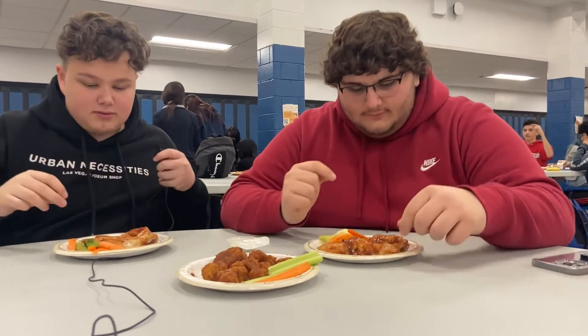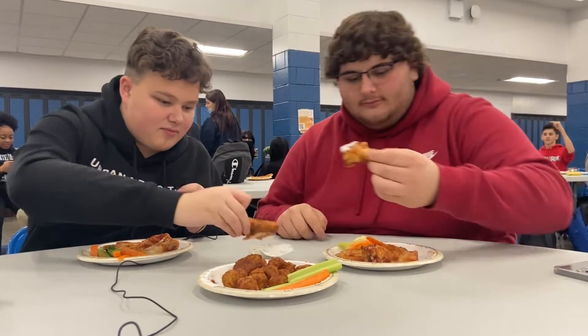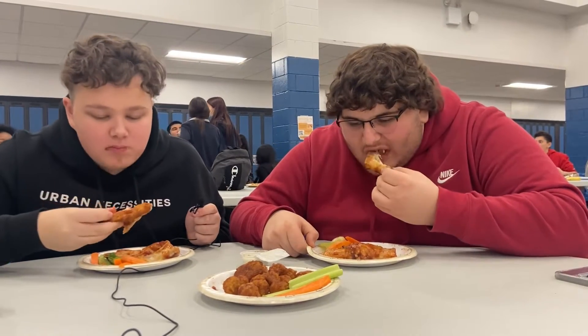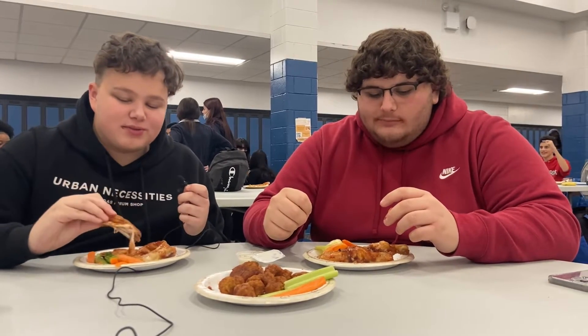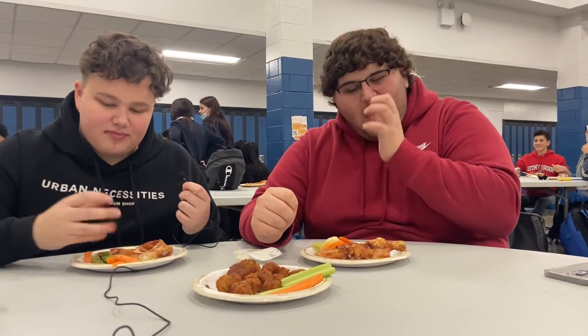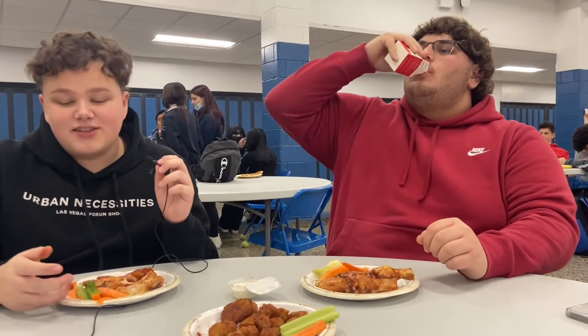Let's do that one bite now. Dip it in the ranch. That's good. That's a good wing. I like it. Barbecue is nice — it's actually a little crispy. The sauce is pretty good. I'll give it a 7. Yeah, me too. I'm gonna say an 8. It's a good wing.